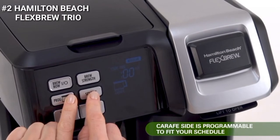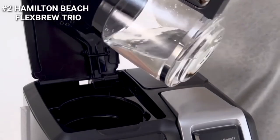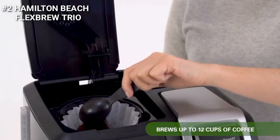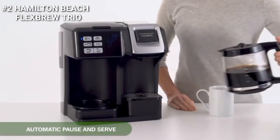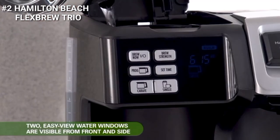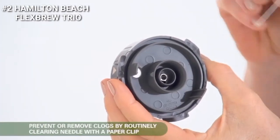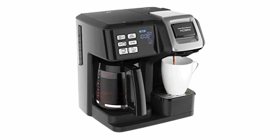The carafe side is programmable to fit your schedule and brews up to 12 cups of coffee. It has an automatic pause and serve feature as well as a two-hour keep warm function, and it also has an auto shutoff for peace of mind. There are two easy-view water windows visible from the front and side. It has bold or regular brew strengths for both sides, and a piercing needle assembly that removes for easy cleaning. The removable parts are dishwasher safe, and there is also a cord wrap for neat storage.